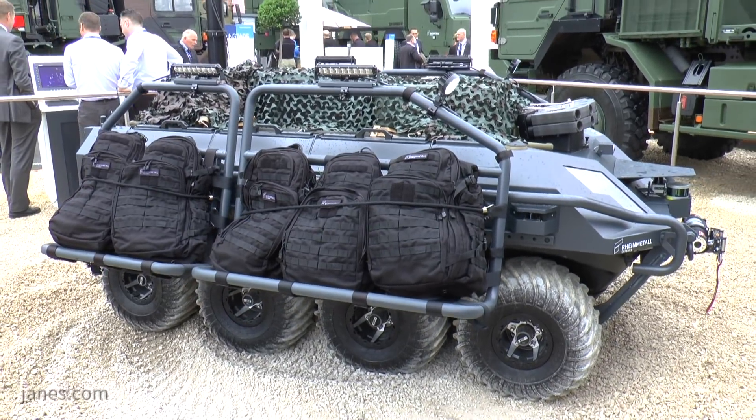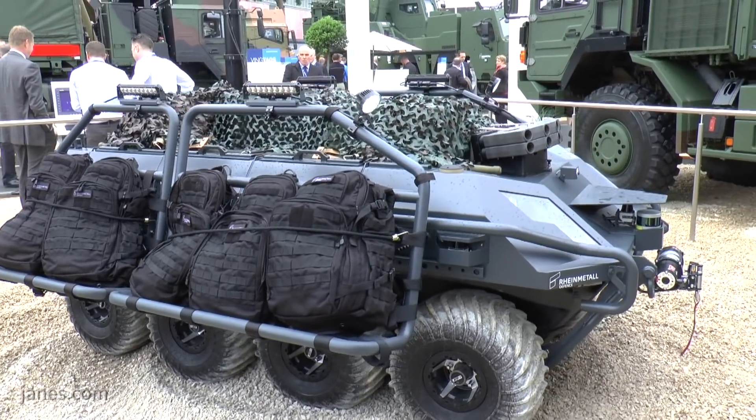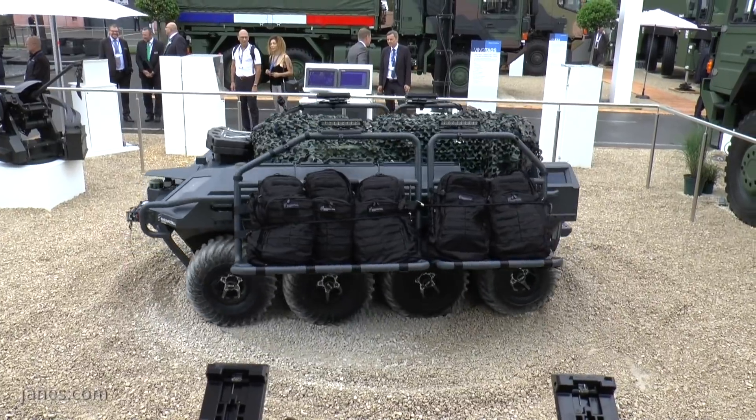There are quite a few unmanned vehicles at the show, highlighting the importance of both aerial and ground vehicles. Rheinmetall is presenting one of its latest products: an unmanned ground vehicle (UGV). This platform has been in development for almost 18 months and is now ready for market in its basic mule, cargo, and medical evacuation configuration — fully tested and ready to be presented to potential clients.